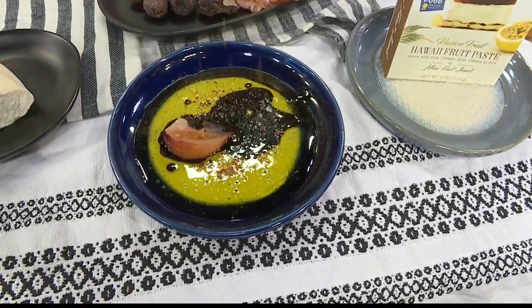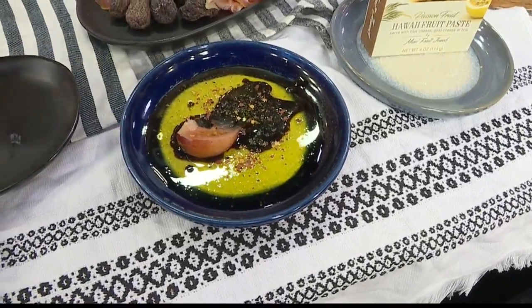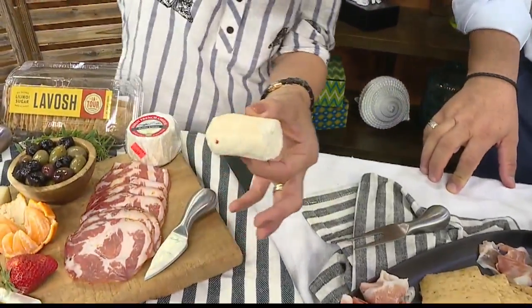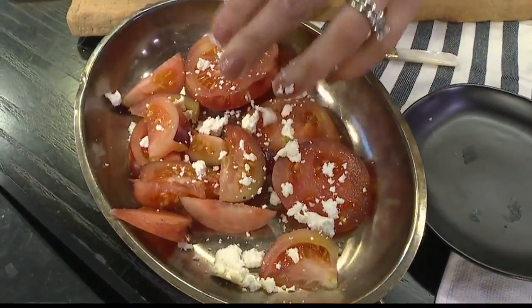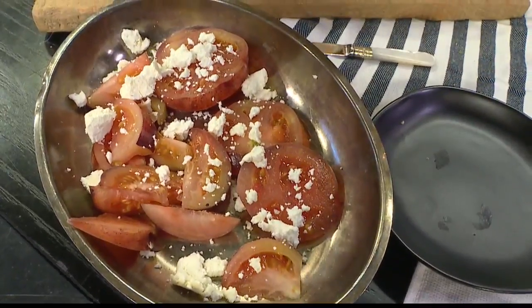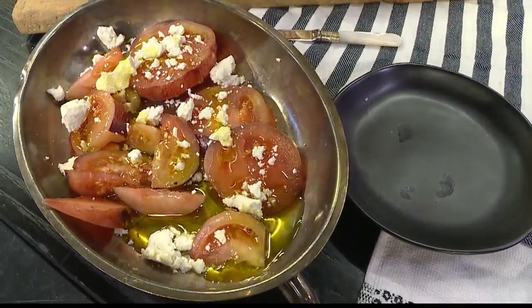We're going to do that to the tomatoes also. I'm going to crumble this because it's a little bit messier — this is smoked goat cheese. We're going to do olive oil and vinegar again. Really simple — we're just talking about fresh, simple ingredients. Crumbled goat cheese, olive oil, vinegar, salt, pepper. I mean, it's that simple. Sometimes you want cheese just in its purest form.